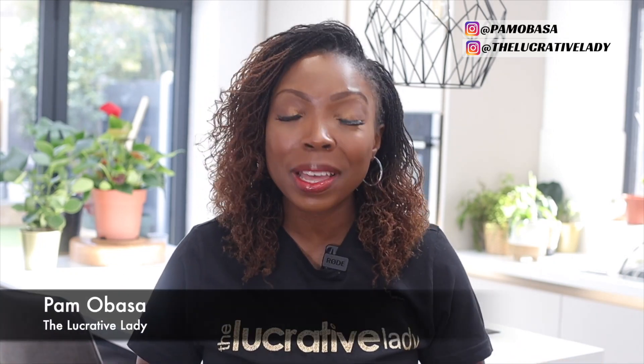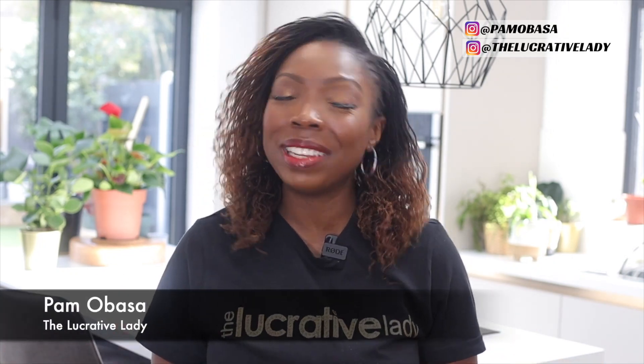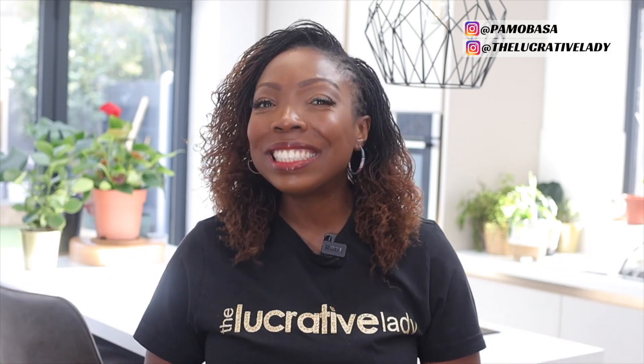Welcome to my channel. I'm Pamela Bassa, the founder of The Lucrative Lady. And if you are watching this, then it is, of course, Q&A Friday. And today I am going to be answering a really, really important question that I get all the time.